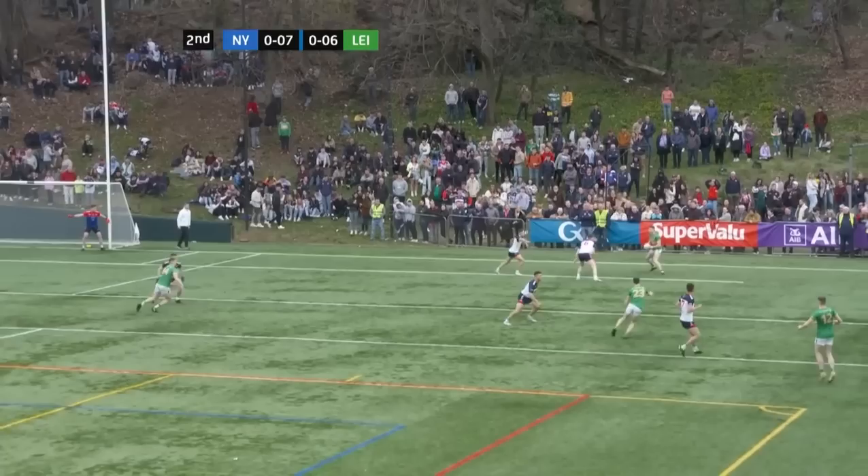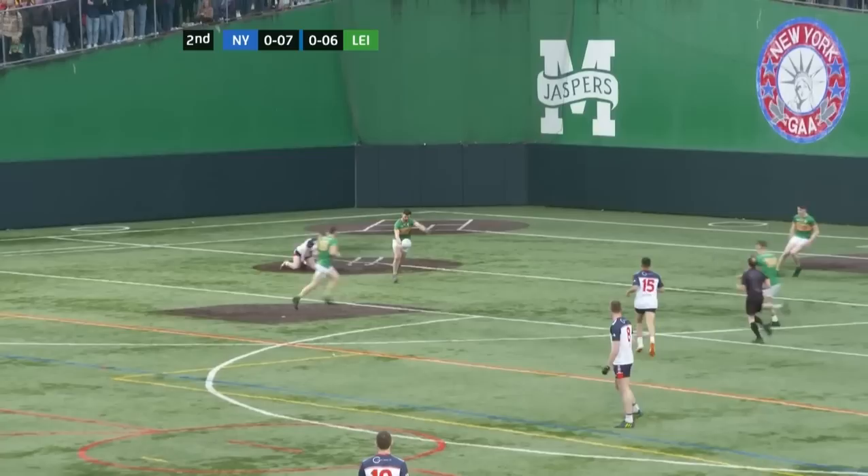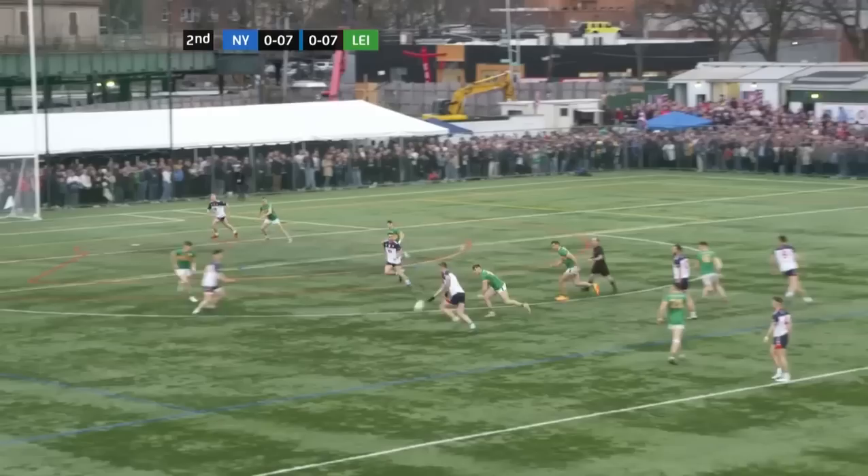Coming forward here is Hestland. Hestland needs some support. Been tracked there by Rob Wharton. Still Hestland across the goal. Very important touch — a really important flick away there. Back it comes and an opportunity here for Leitrim to draw things level. And they have the point.